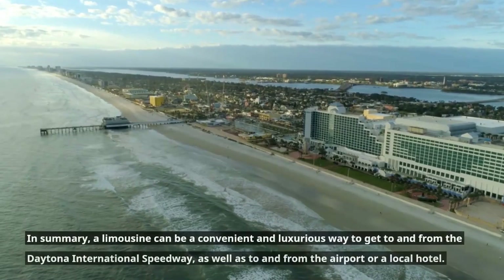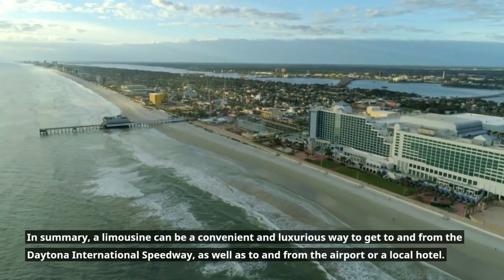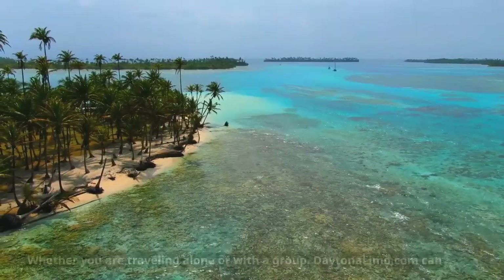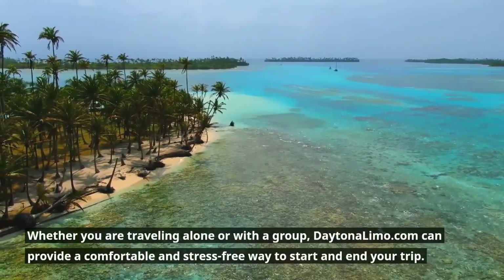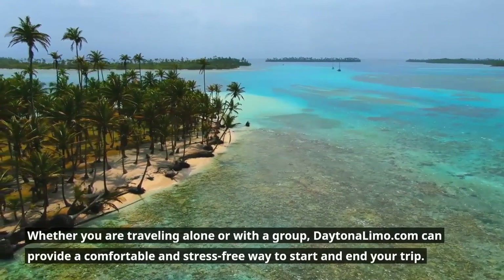In summary, a limousine can be a convenient and luxurious way to get to and from the Daytona International Speedway, as well as to and from the airport or a local hotel. Whether you're traveling alone or with a group, DaytonaLimo.com can provide a comfortable and stress-free way to start and end your trip.